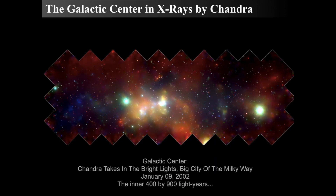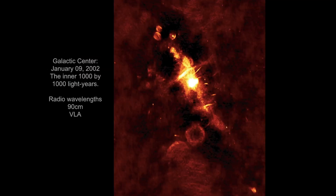Looking specifically in X-rays with the Chandra X-ray Observatory at the inner 400 by 900 light years, we see a huge number of X-ray point sources — likely neutron stars and black holes. But there's also, dead center, some very diffuse, bright X-ray sources, with the most intense one located towards the center. At a similar scale, in 90-centimeter radio wavelengths, we also see extraordinarily bright structures, including circular and spherical features.